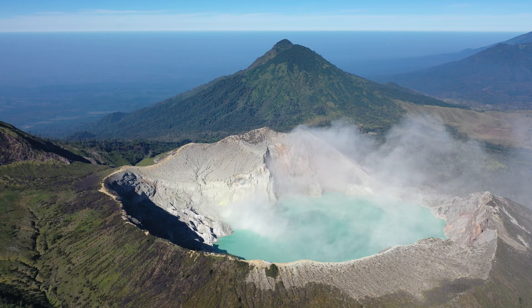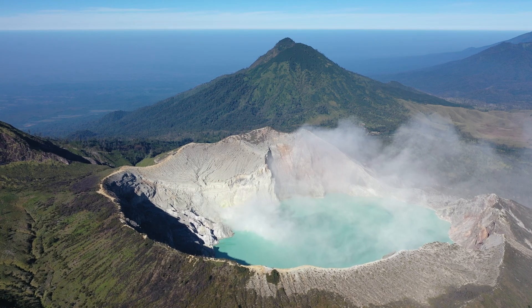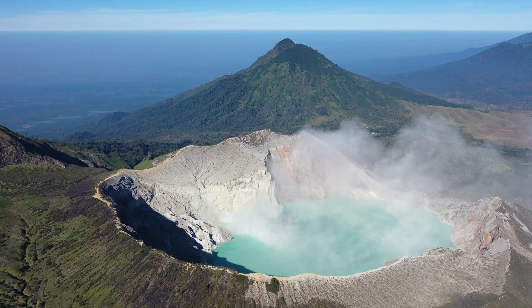The conditions required for this mesmerizing display are somewhat specific to Kawah Ijen, due to its high sulfur content and the intense fumarolic activity around its crater. The crater itself hosts a hyperacidic lake, with sulfur-laden gases continuously venting from beneath the lake bed and along the crater walls.